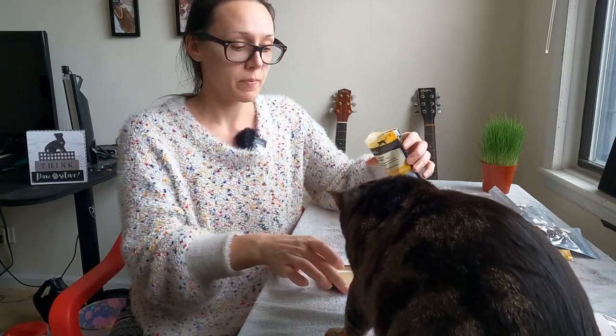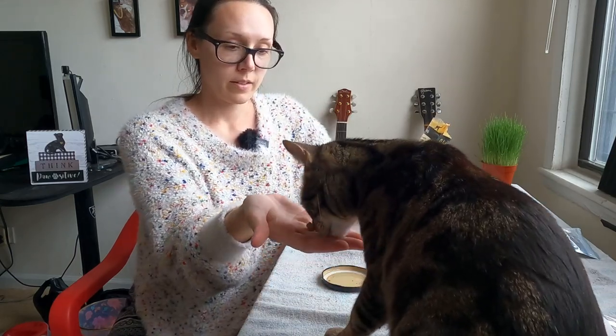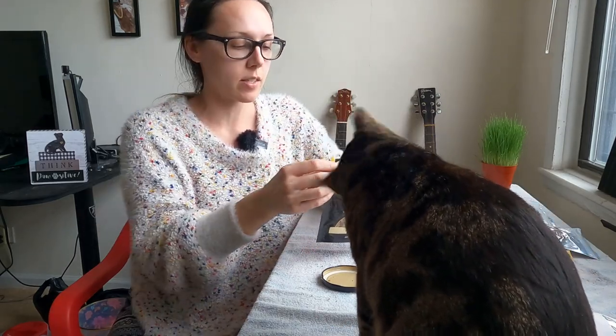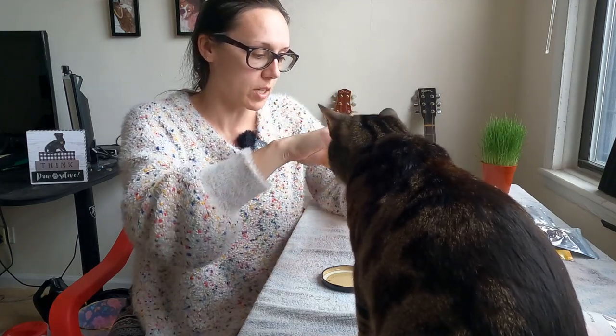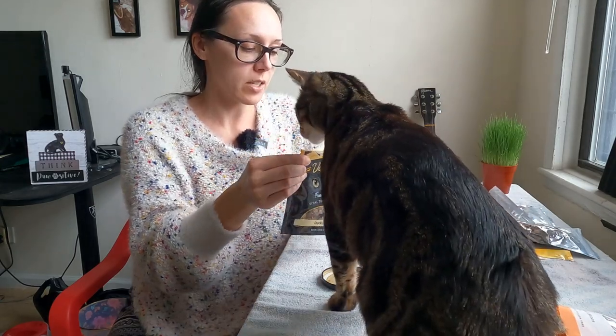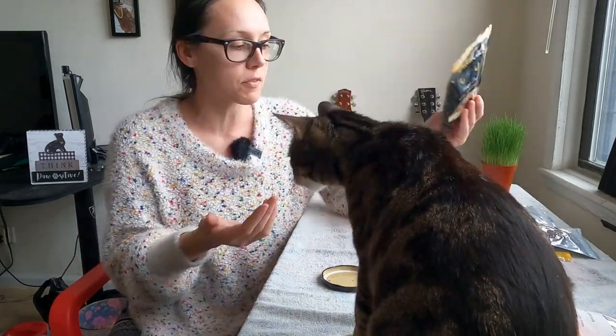Duck liver is really good — liver in general is always a mandatory ingredient in homemade cat food because it's a hard-working secreting organ, so there's taurine in it. There's a lot of vitamin A though, so you don't want to overdo it because vitamin A is a fat-soluble vitamin and more likely to cause toxicity. With treats, you always want to aim for around 10% of your cat's overall total daily intake. One piece is fine, but I wouldn't give 20 pieces of these in one day.